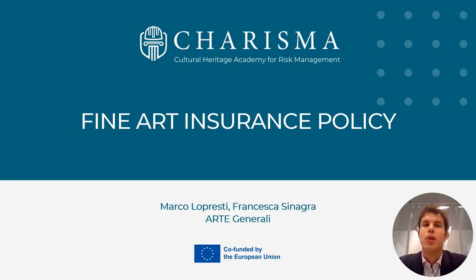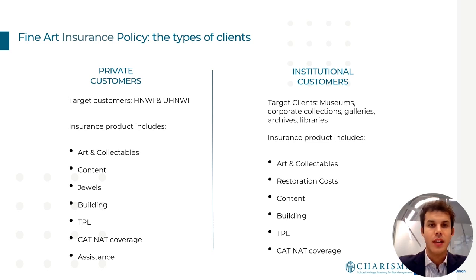Good morning everyone, my name is Marco Lopresti and I'm working for Arte Generale, supporting both the financial department and the commercial and business development department. During today's class we are going to focus on the fine art insurance policy — covering what it is, why it is important to protect both the conservation status of our cultural heritage, and the financial value of artworks as we would for every other asset class.